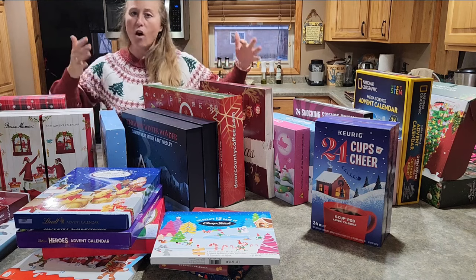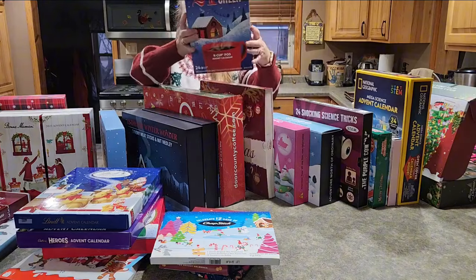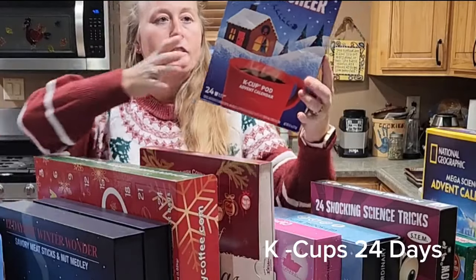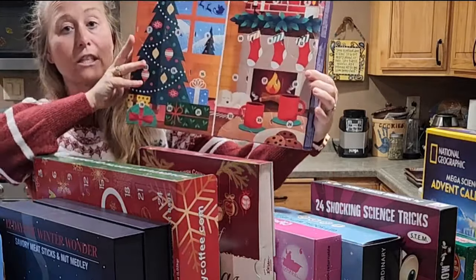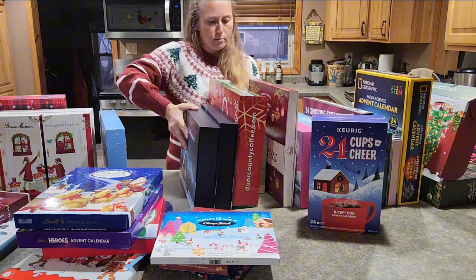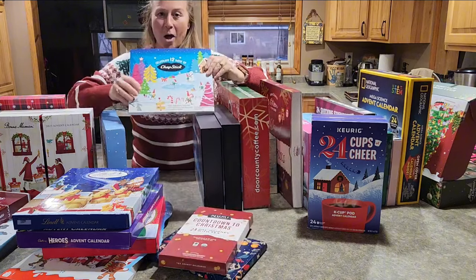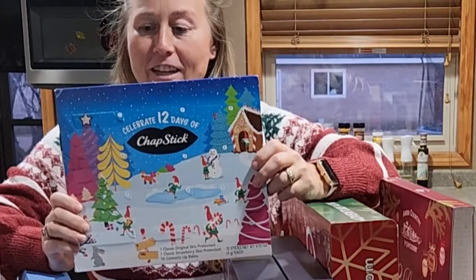Moving into some other categories — some of these didn't fall under advent calendars. For example, the Keurig coffee was number 139 in single-serve coffees, and when you open it up you've got quite an arrangement of different K-cups to try. There was only one hot chocolate, so I was happy to see that.